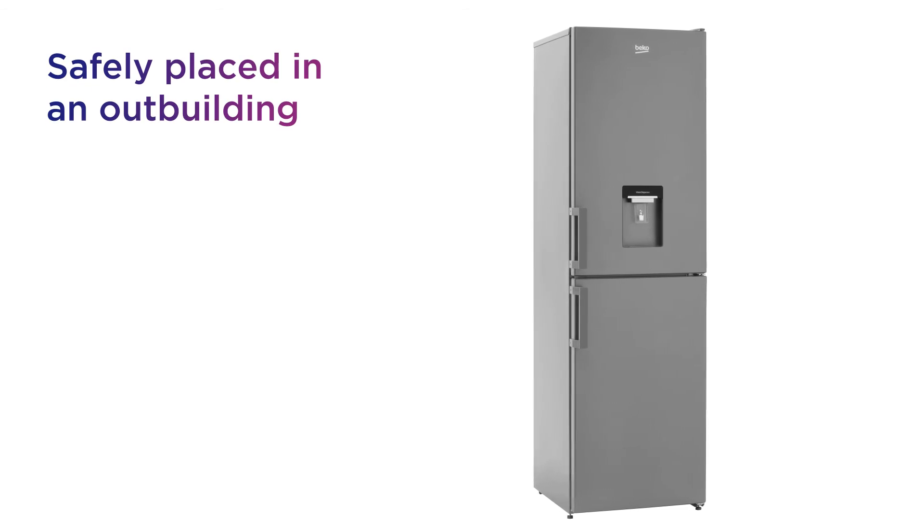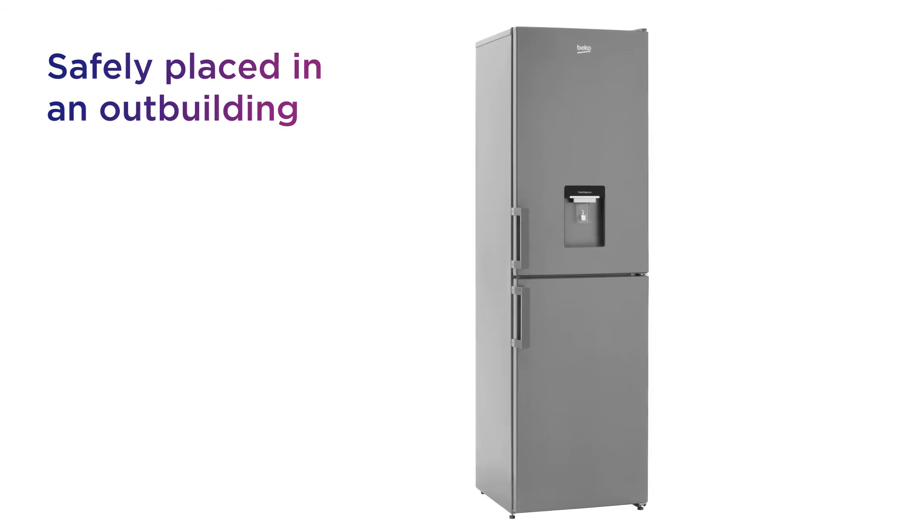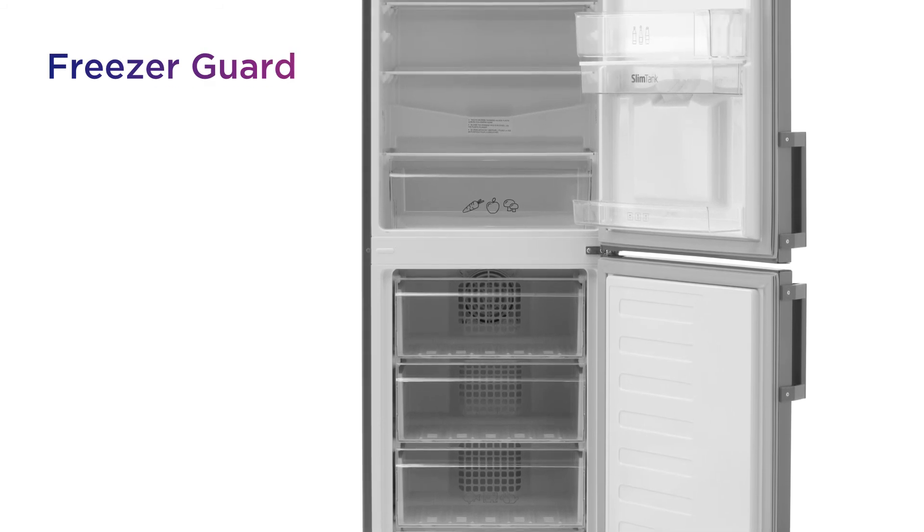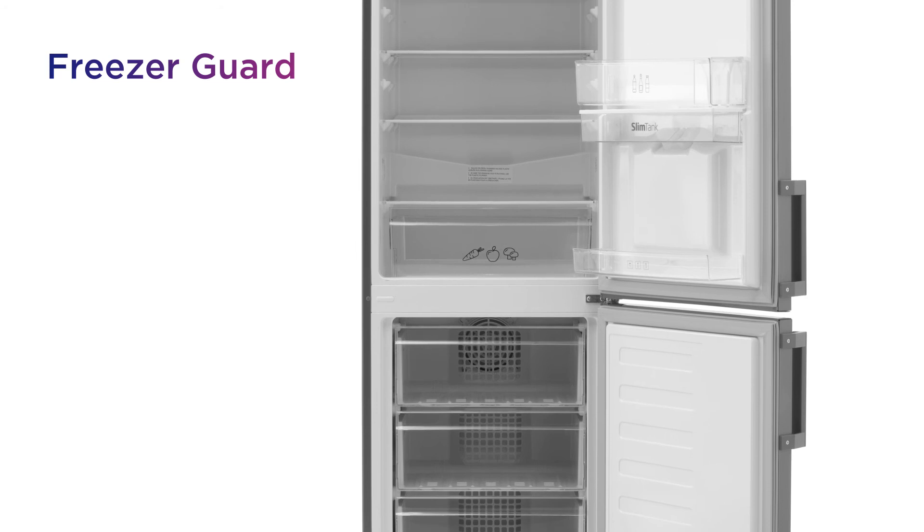It can be safely placed in a garage or outbuilding, giving you more versatile food storage with freezer guard technology that keeps things running in temperatures as low as minus 15 degrees Celsius.